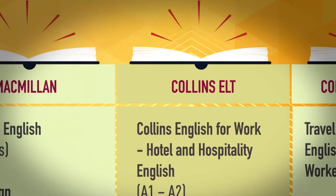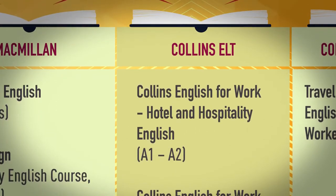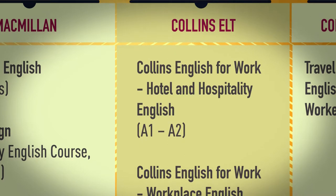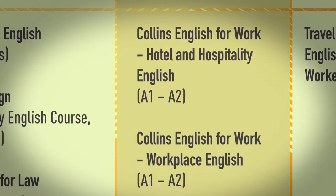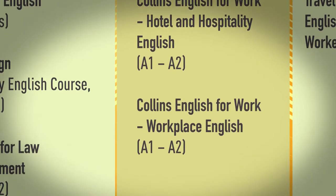Collins ELT offers two titles in their English for Work series: Hotel and Hospitality English at A1 to A2, and Workplace English at A1 to A2.